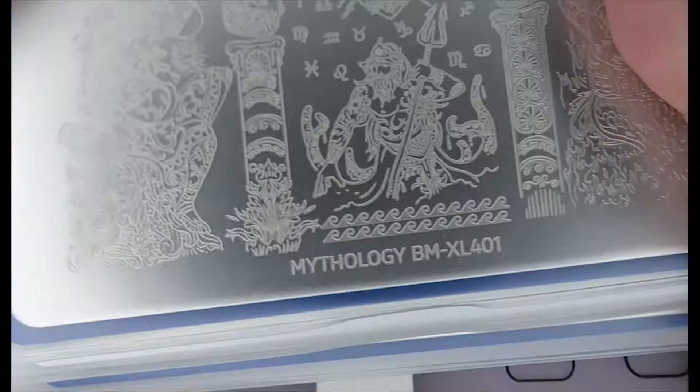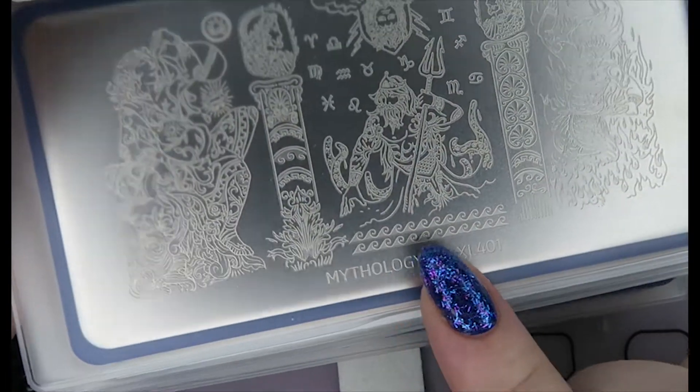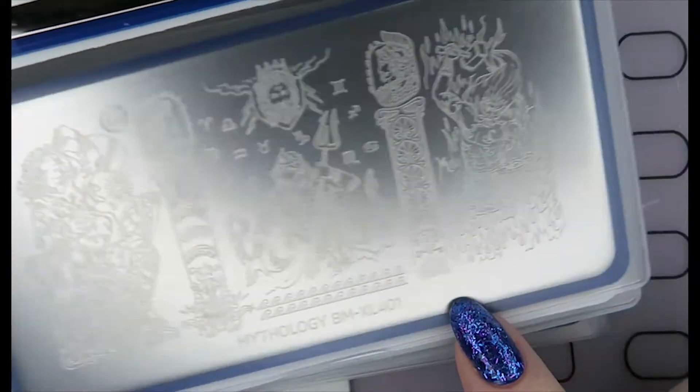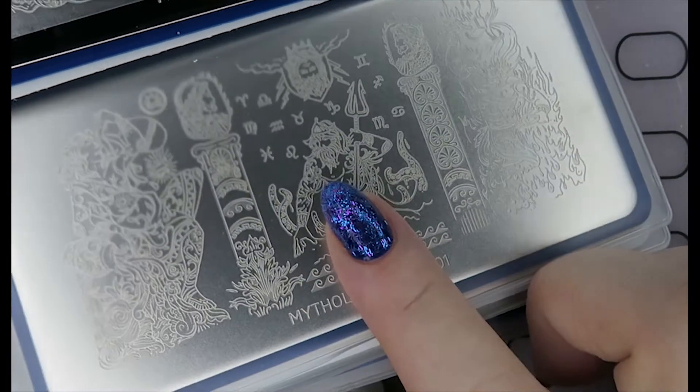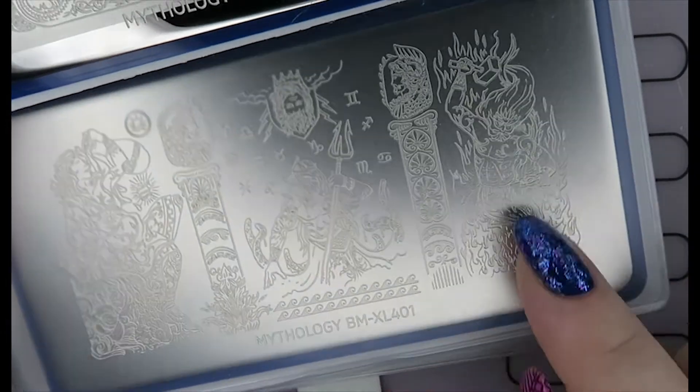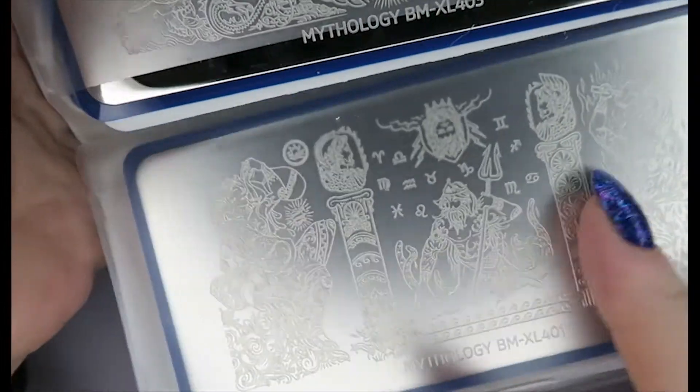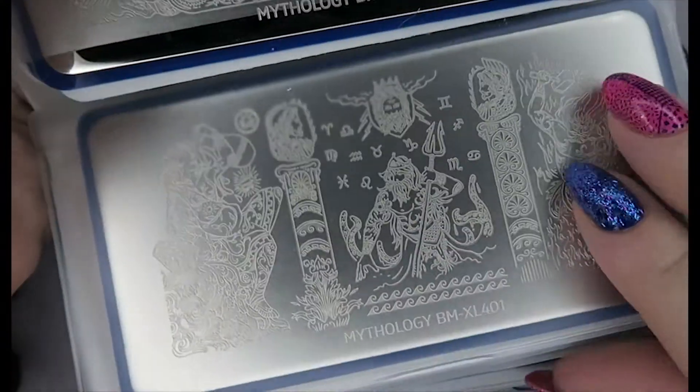This is another mythology one from Bundle Monster — their ancient Greek one, XL401. We've got Poseidon here, Hephaestus here, and I'm not sure who that is — maybe Dionysus — and Zeus up here. Absolutely love it.